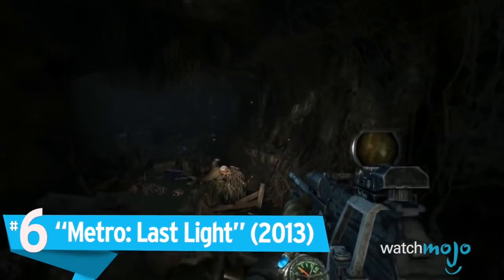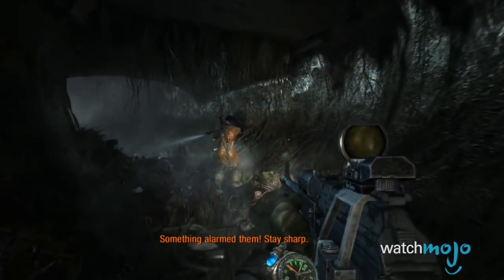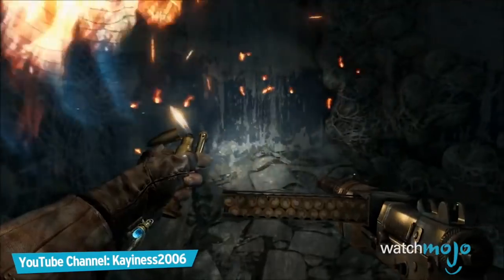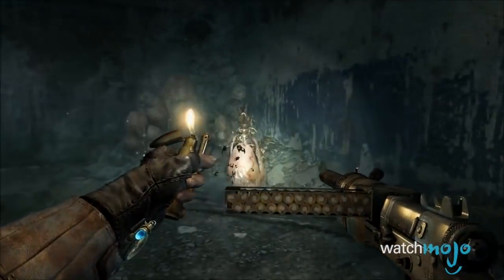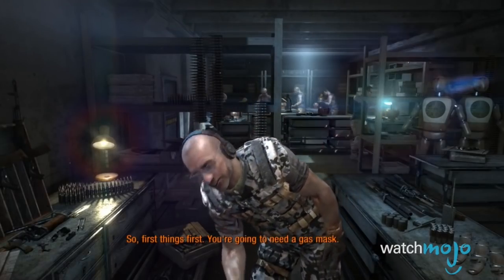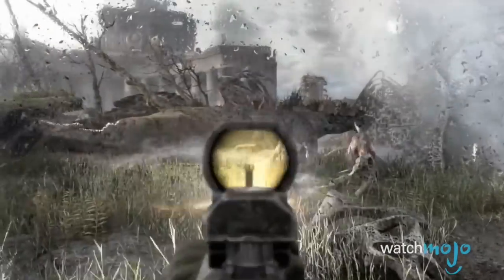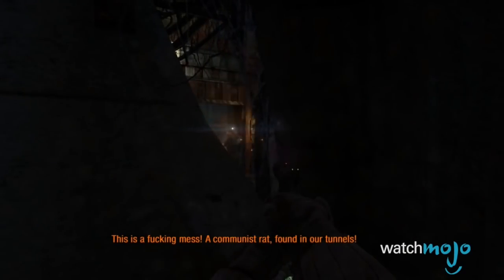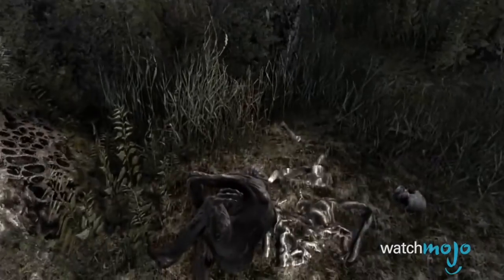Number 6: Metro Last Light. Metro Last Light is set in a post-apocalyptic Moscow after atomic bombs destroyed the city, and the game perfectly captures the sense of dread and fear that would come with such a setting. The visuals are breathtaking to behold, whether you're exploring the dark and damp underground tunnels of Moscow or fighting enemies above ground amidst the ruins of the city. This all helps to immerse players in the game's dark and imposing atmosphere.